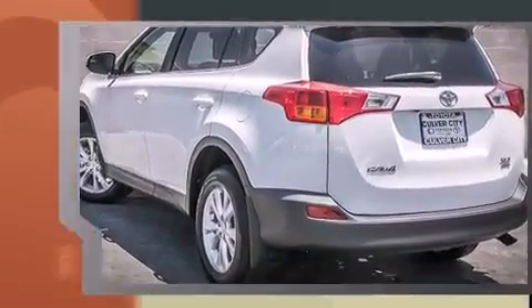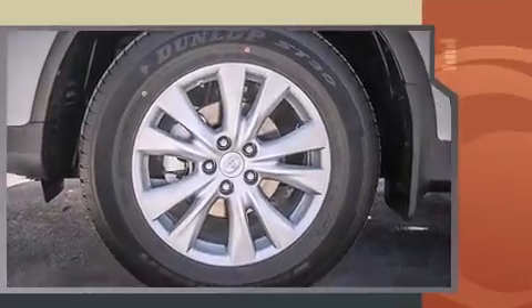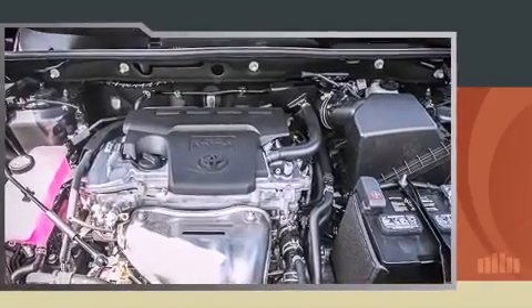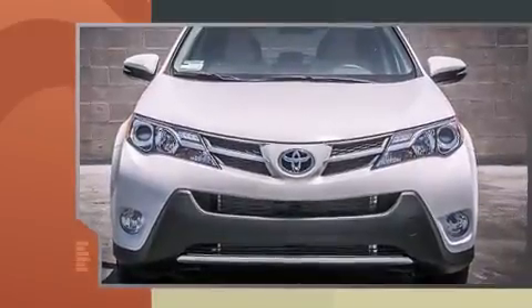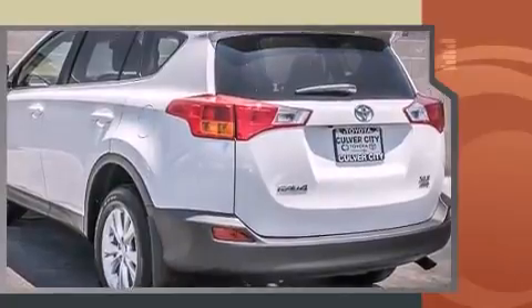Toyota prioritized fit and finish, as evidenced by a rear window wiper, a leather steering wheel, a trip computer, heated seats, front fog lights, a power rear cargo door, and power windows.